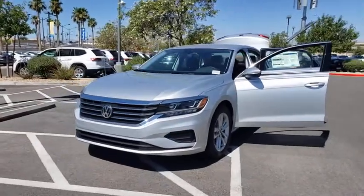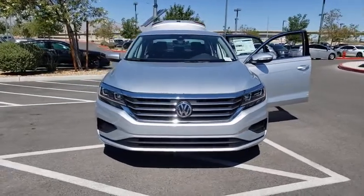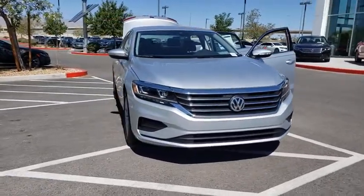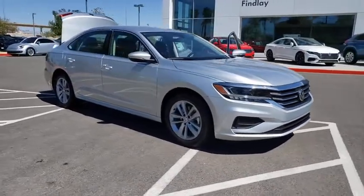We are pleased to show you the 2020 Volkswagen Passat. The Volkswagen Passat is roomy and powerful. It is a supple and controlled ride with a quiet and comfortable feel. Volkswagen brings it all together.